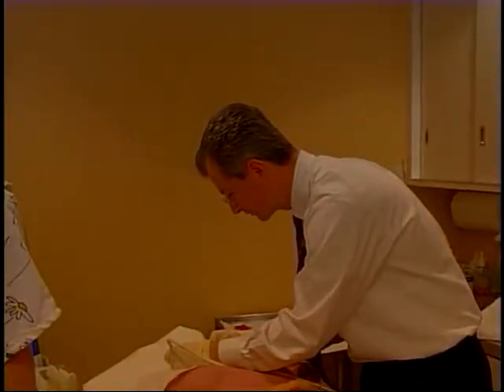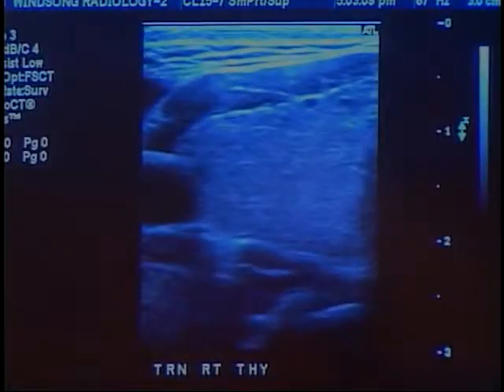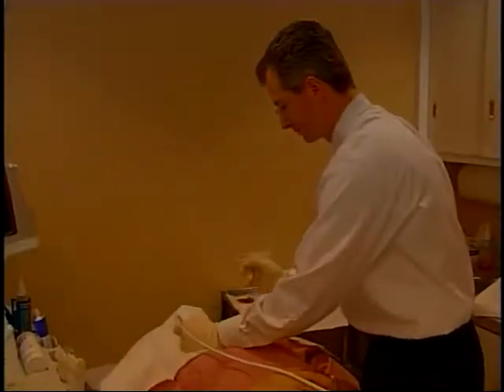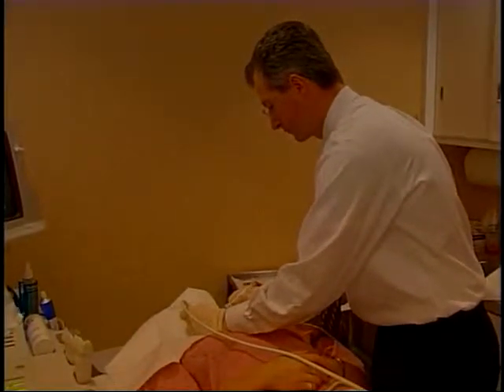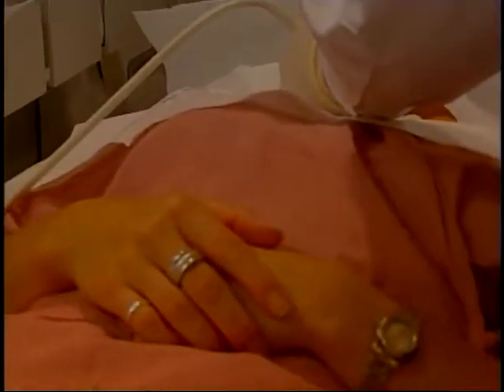Under the guidance of the ultrasound, the doctor will insert a very fine needle about four or five times for each nodule to be tested. It's important that you remain still during the testing — you shouldn't talk or swallow until the doctor says the needle has been removed. Don't worry; there is plenty of time if you must cough or sneeze between insertions.